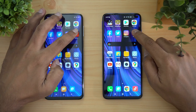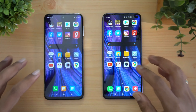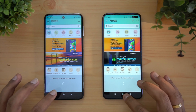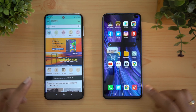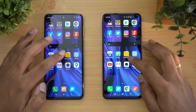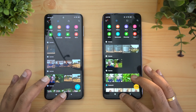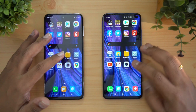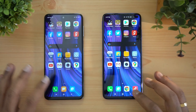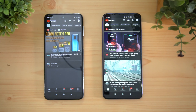Instagram loaded at exactly the same time on both. Next is Gaana — faster on the Poco X2. Amazon — Poco was a tad faster. Flipkart — faster on the Poco X2. Now file manager — the Redmi Note 9 Pro was noticeably slower to respond when launching this application.